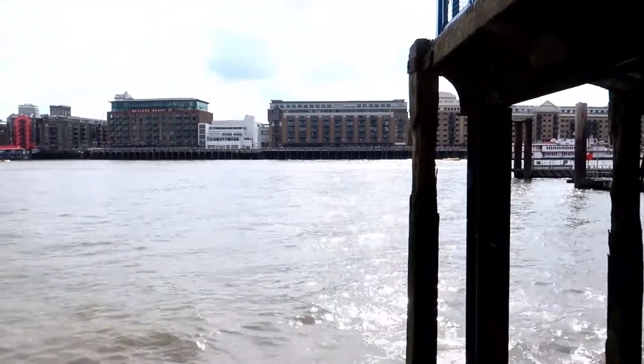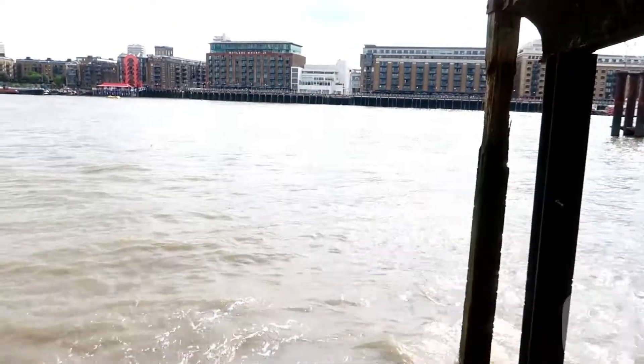There we are guys. Let me just show you the basin of the tide, the basin of the River Thames. The tide's picking up now, and on that note I'll be heading up these set of stairs.